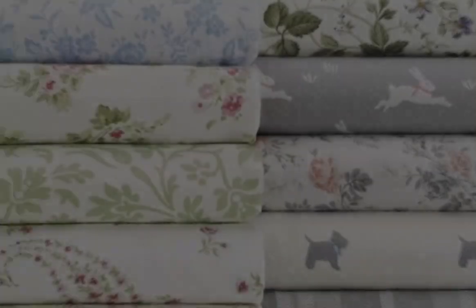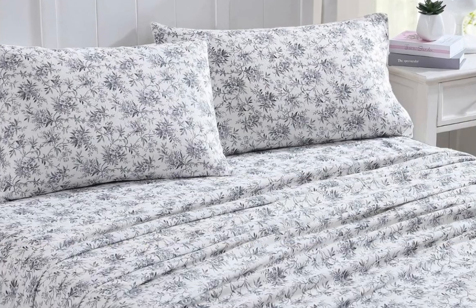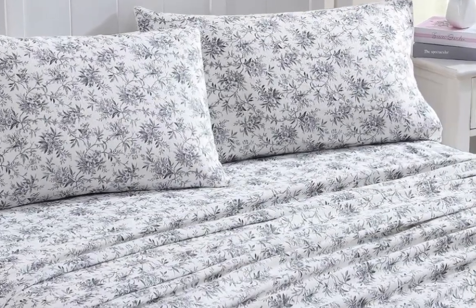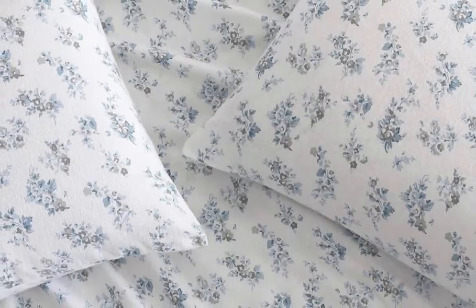Of all the flannel sheets we tested, the Laura Ashley Home Collection Premium Ultra Soft Cotton Flannel Sheets not only performed well, but they are also available in 20 different patterns.